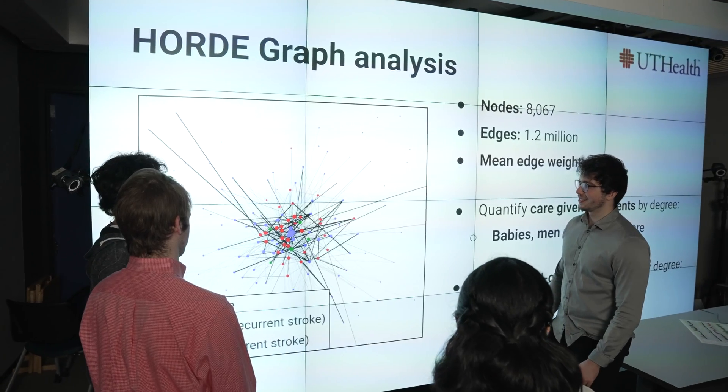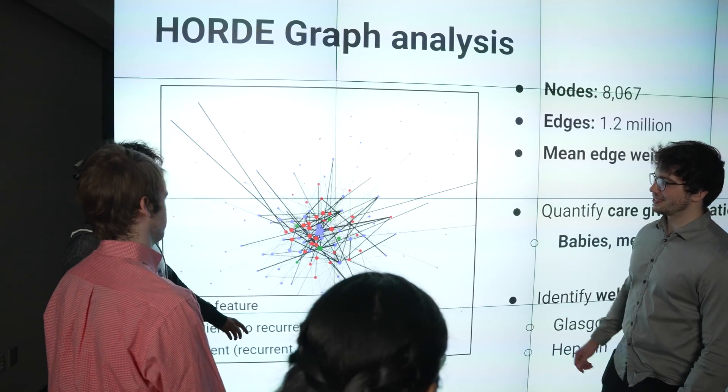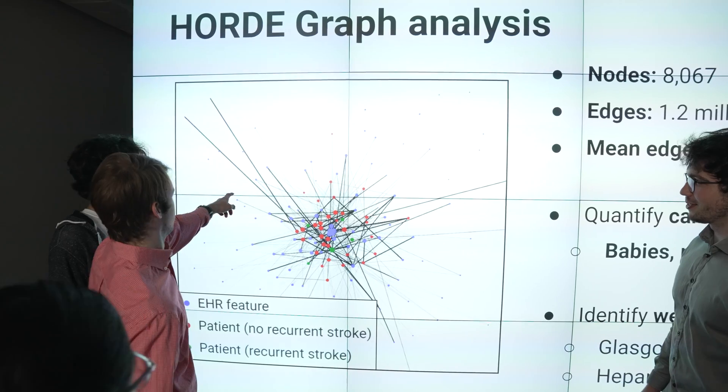I think it really highlights how applicable data science is and why it's growing so vastly and rapidly as a field.